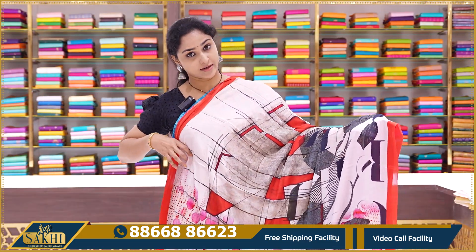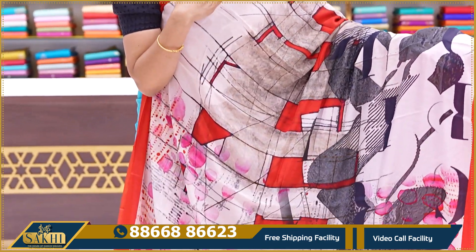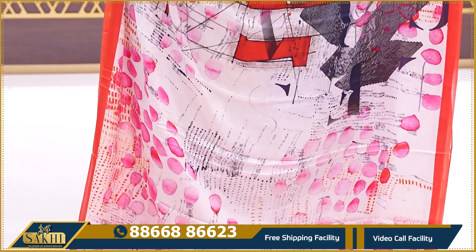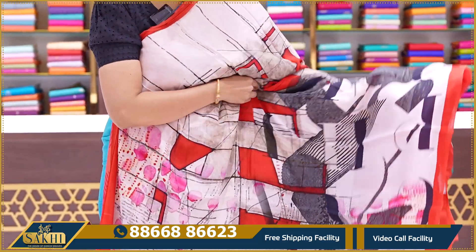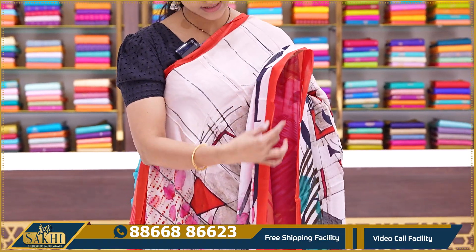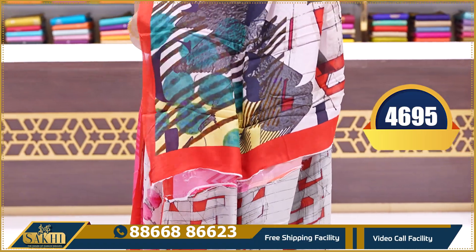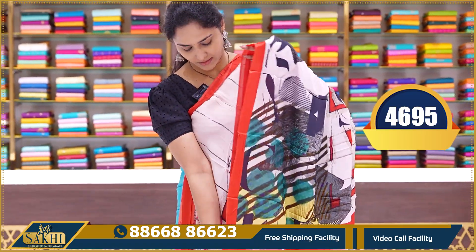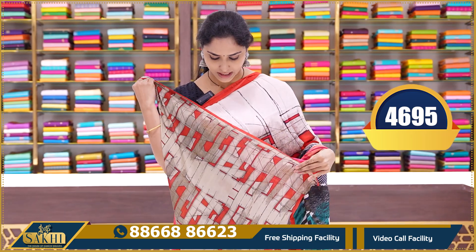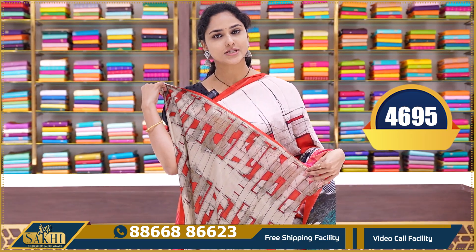These two-three color combinations are also printed sarees — beige, black, and red combinations. All over that is a different multi-print with a colorful border. Multi-colored and beautiful printed blouse. This saree price is ₹4695.